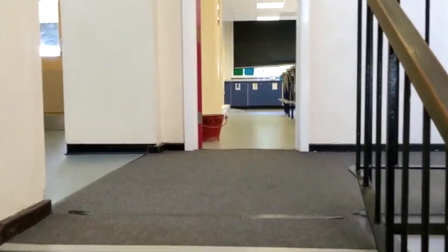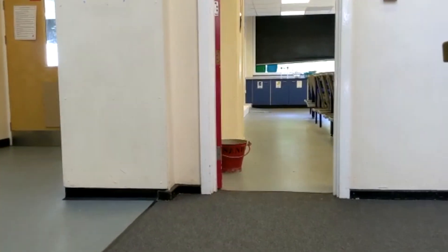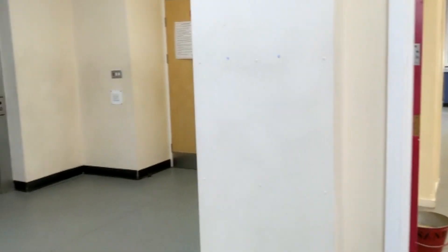My name is Miss Willis and I'm one of ten science teachers here at the Bicester School. All of our classrooms are located in the science block here. Let's have a look around my classroom now.